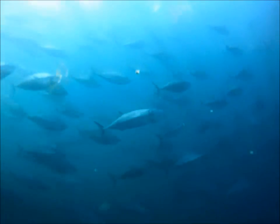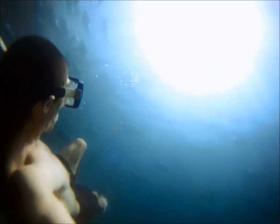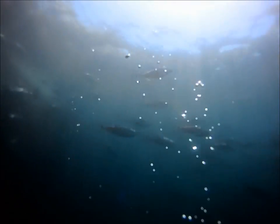Pacific bluefin tuna are truly an amazing species. Here I'm lucky enough to swim with some bluefin in a pen where they are caught, fed, and sold to market.